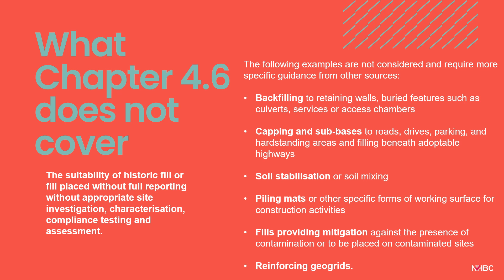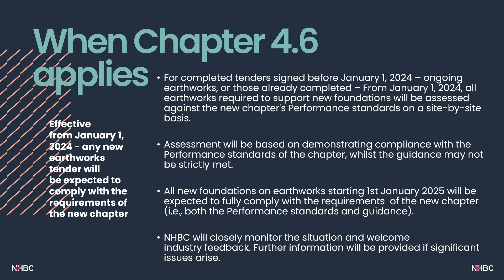Given the vast amount of variance and decision-making involved in creating a development platform suitable for housing, chapter 4.6 simply cannot cover all eventualities. We are not trying to tell industry how to do earthworks, but we do hope this chapter offers clear guidance on our technical requirements and good practice. Some topics not covered within chapter 4.6 include backfilling to retaining walls, capping and sub-bases to roads, soil stabilisation or soil mixing, piling mats, fills providing mitigation against contamination, and reinforcing geogrids.